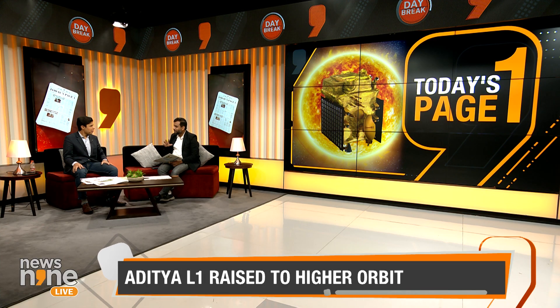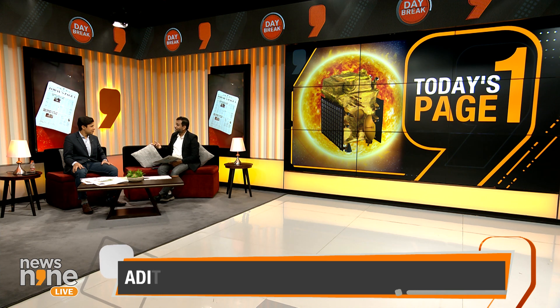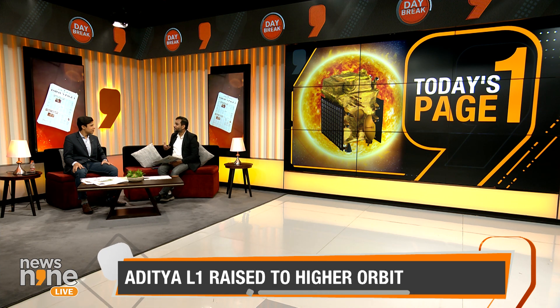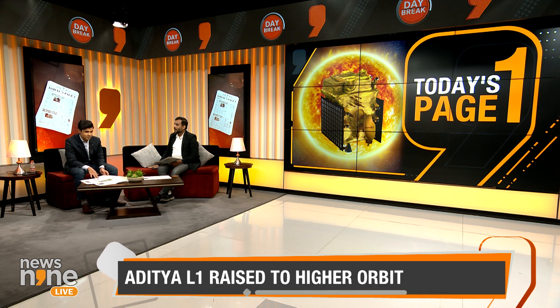Proxima Centauri is about 4.5 light years away, which would take more than a decade — maybe three generations — for a spacecraft to reach using current technology. We don't have the technology to travel at light-year speed. Since the sun is the closest star we have, we've been studying its impact on us.